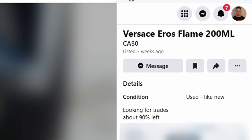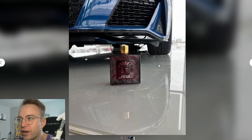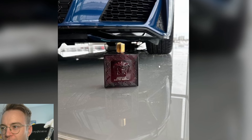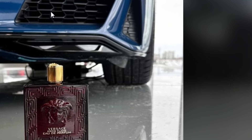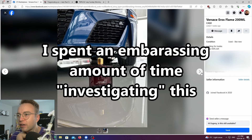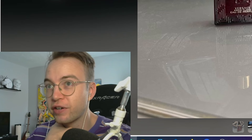Versace Eros Flame, 200ml. These pictures kick ass. I'm trying to figure out where this is — is this like in his work at a dealership? Like, where is this car parked? Because clearly there's snow out there, and you can see snow in the reflection here. I've spent way too long trying to figure that out.